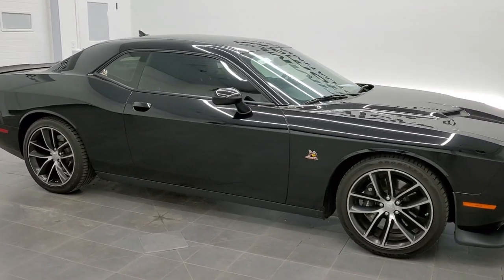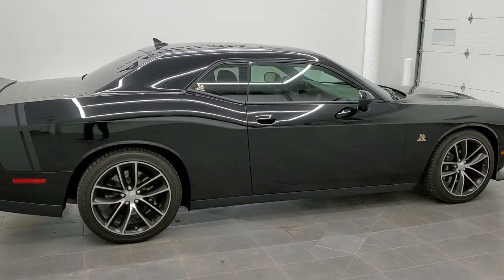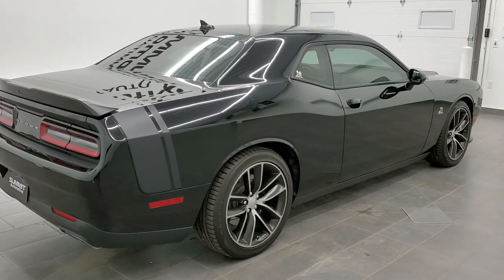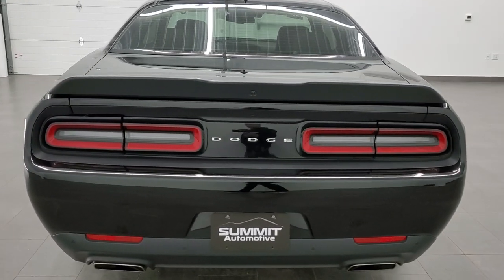This is stock number 11510Z. We are here at Summit Automotive in Fond du Lac, Wisconsin — your new and used sports car and Dodge Challenger headquarters. Today we are checking out this exceptionally clean 2015 Dodge Challenger RT Scat Pack.